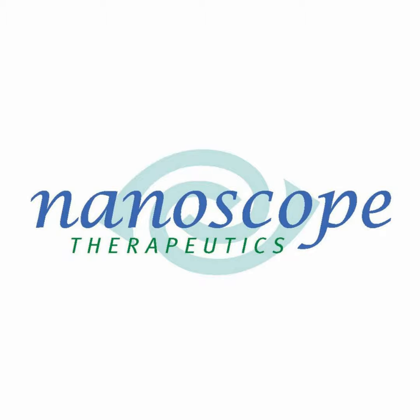Nanoscope has reported that 16 of 18 patients with advanced vision loss from retinitis pigmentosa in the RESTORE Phase 2b clinical trial for its optogenetic therapy were able to better complete at least one of two tests under low luminance — a simple Y-mobility test or a shape recognition test. In the sham or placebo group, four of nine patients were able to better complete at least one of these tests.